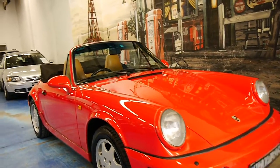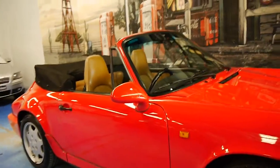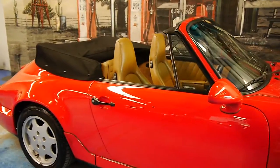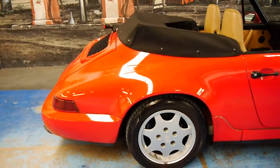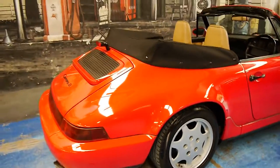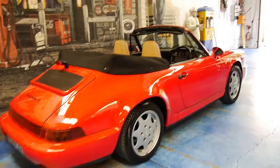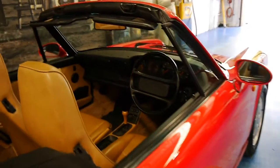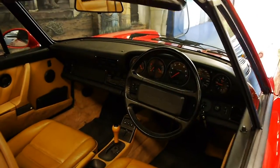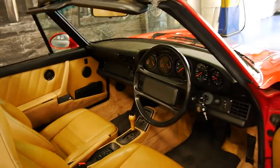Welcome to the Oldtimer Car Centre. My name is Philip Tarrant and today we have something we think is pretty special. It's a 1991 Porsche Carrera 2, red in colour with beige leather interior, and it's done a genuine 57,000 kilometres since it was brand new.